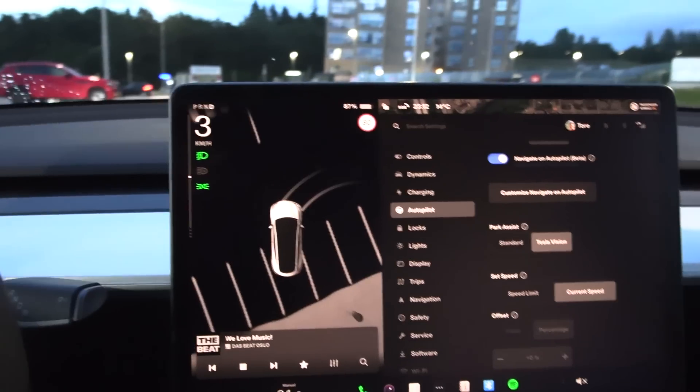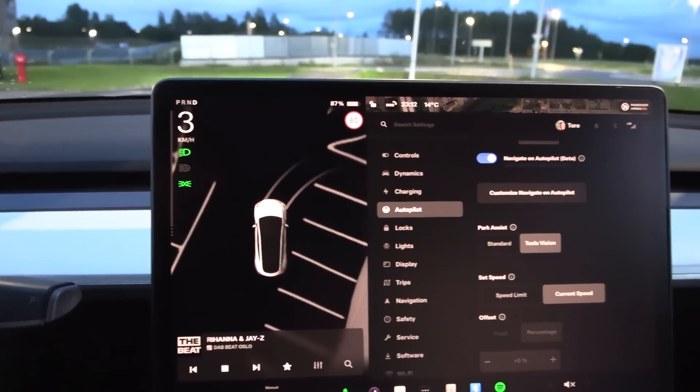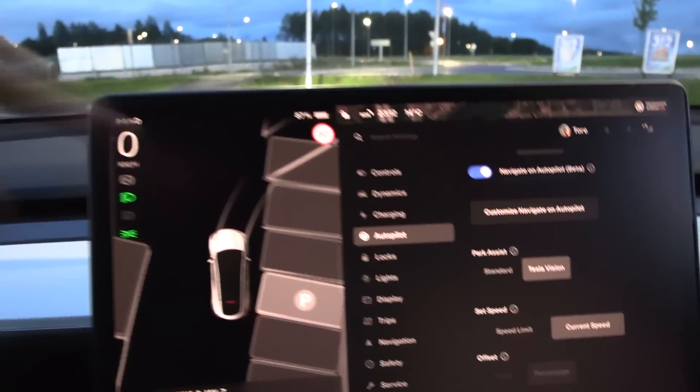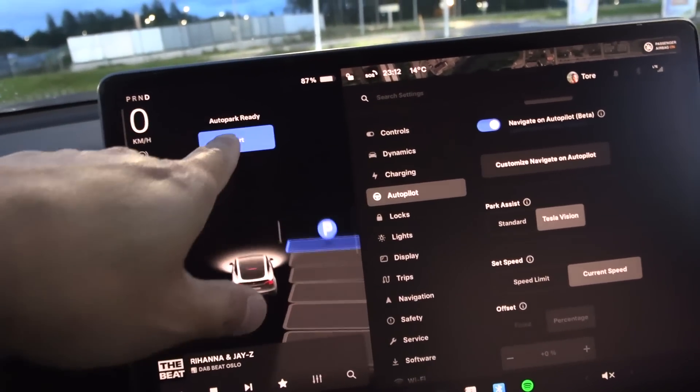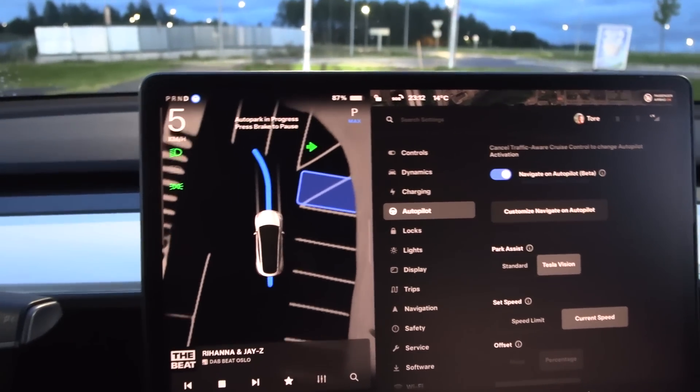What you do is that you just start driving, and then the spots should pop up. What is that? Can we park there? That doesn't look right.